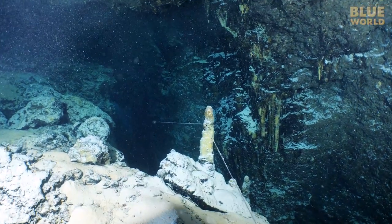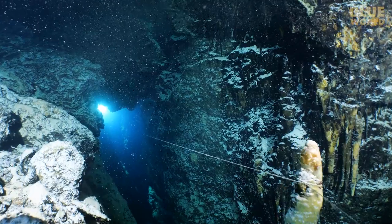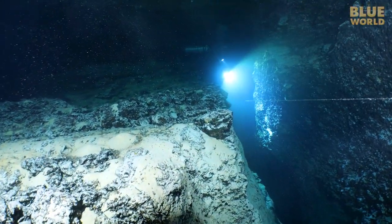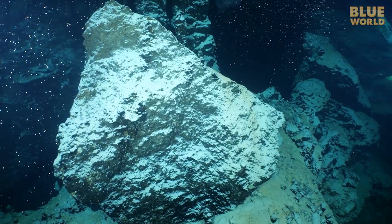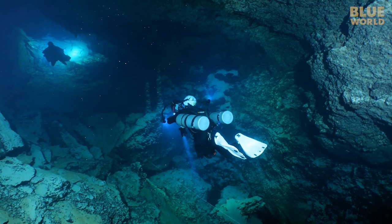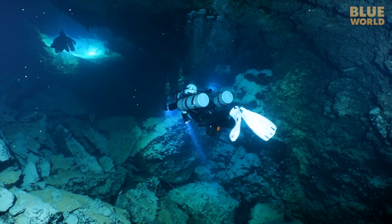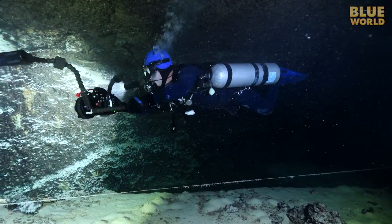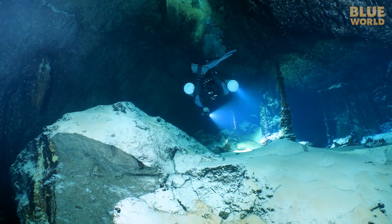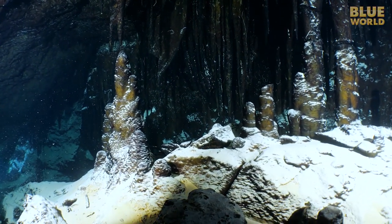Eventually, we enter a section of the cave where the calcite formations are almost black instead of white, like most caves. Scientists think it's caused by bacteria that cover the formations during a period when the water levels are down. I can't get over the fact that literally every formation in here is black — it looks like soot covering everything. And with the white silt, it has a winter wonderland feel for sure.